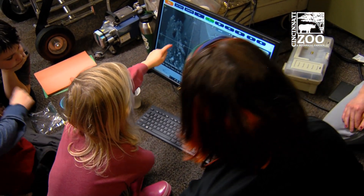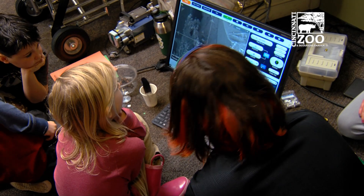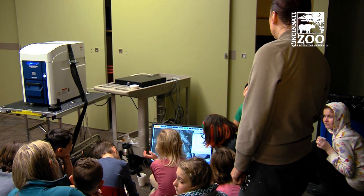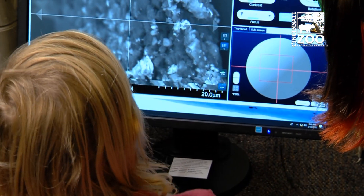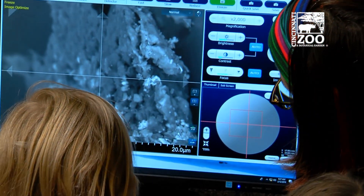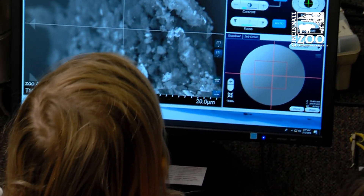And then there's the crystal. The scanning electron microscope is actually on loan to us as part of an initiative from the Greater Cincinnati STEM Collaborative. The goal is to get kindergarten through 12th grade kids hands-on with this technology.